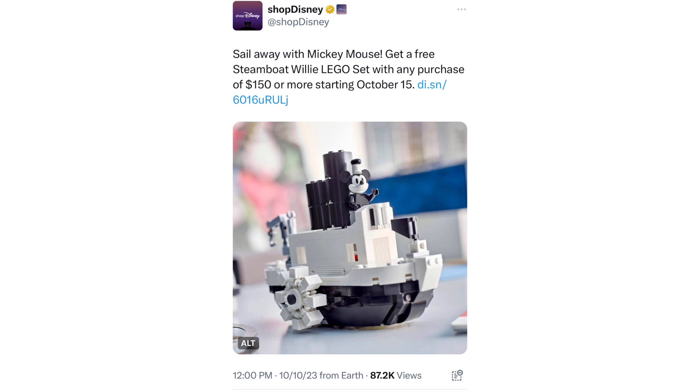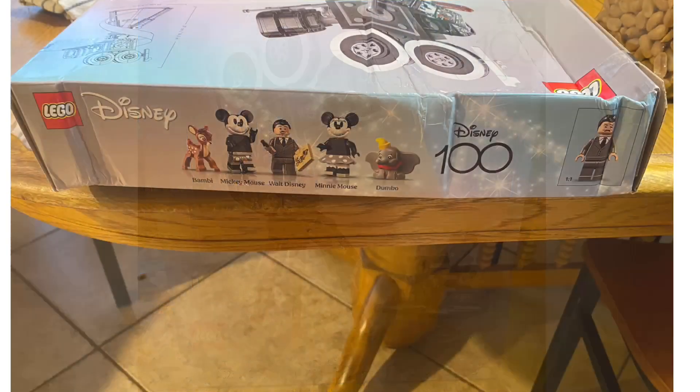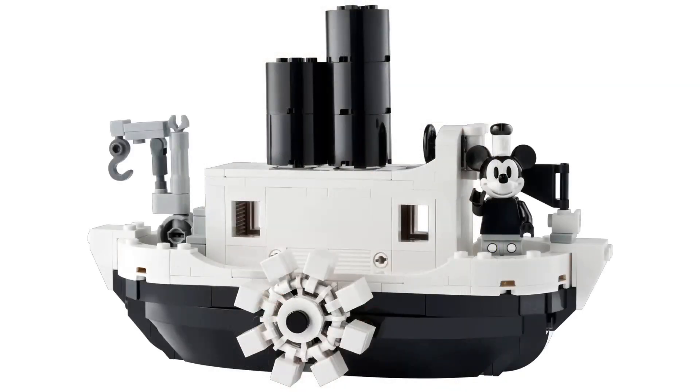In my personal opinion, I definitely wouldn't get it from Shop Disney, only because I recently bought the Disney camera from there — it sold out on LEGO.com — and when I received it, it was badly damaged. I returned it and instead got the one from Costco, which was $20 cheaper, so it was a win for me and I did get a refund.